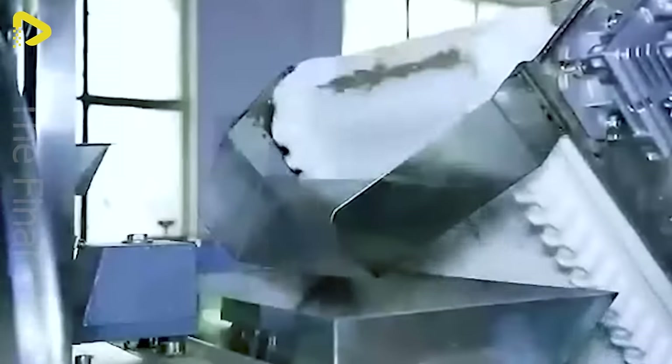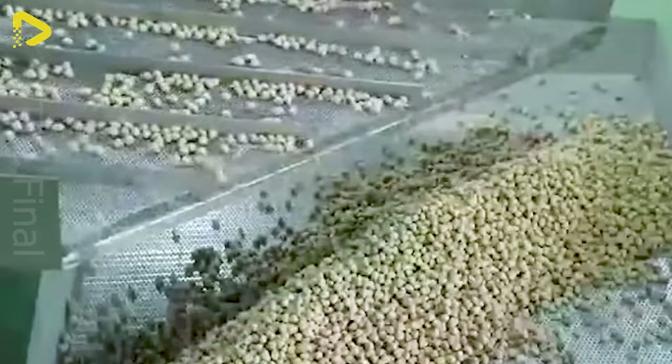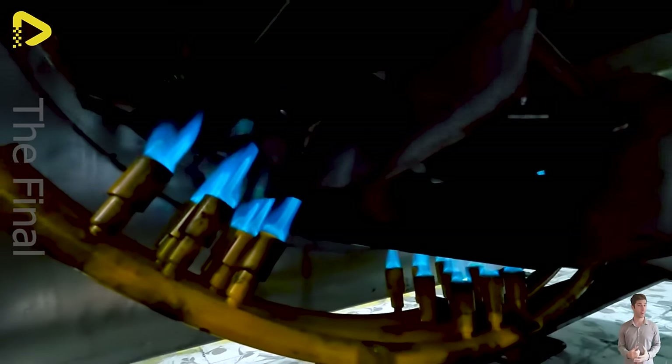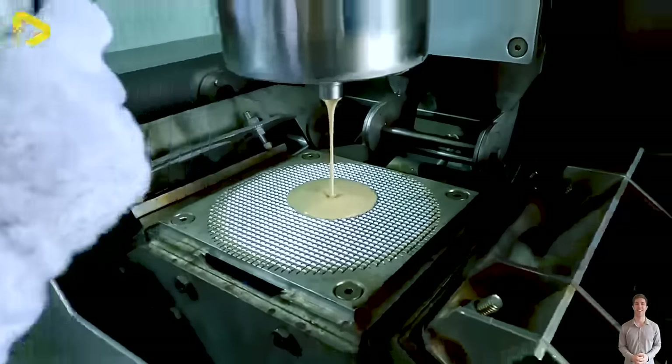This automated dual-screw feed production line for pets all the way from China. Here's how they craft those perfectly crispy cinnamon roll shells that crumble with every bite.